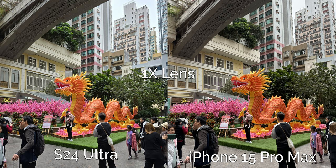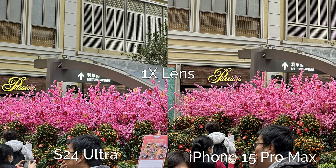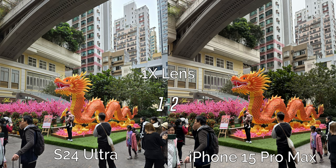Continuing on with the 1x lens test and we have this nice orange dragon here. The iPhone seems to have leaned a little warmer in color temperature whereas the Samsung went a little cooler, and that contributes to the dragon being more vibrant on the iPhone. The iPhone is a bit more contrasty with a slightly darker exposure overall, but oddly the cherry blossoms and background buildings are about the same exposure on both. I'm going to give the iPhone a point for this one since the dragon looks better to me, but it's a very narrow margin.